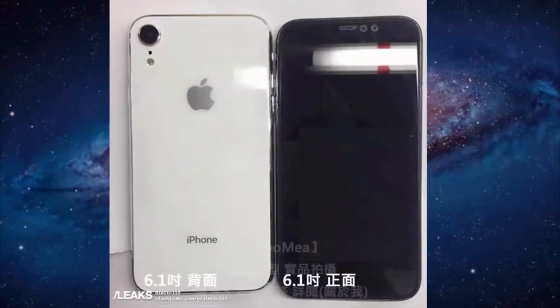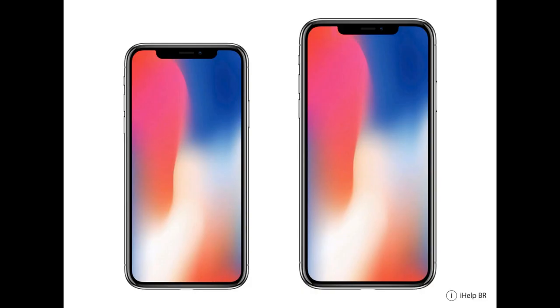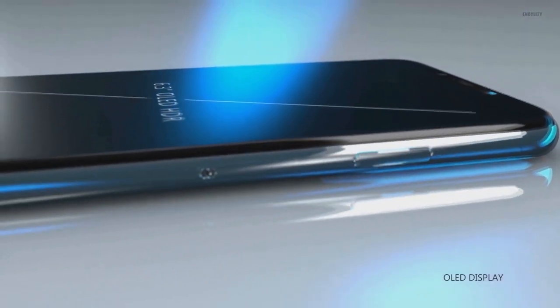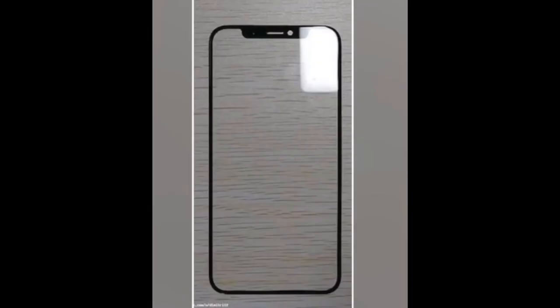New dummy models have appeared online showcasing the design of two new iPhone models. The 6.5-inch iPhone looks identical to last year's iPhone X. The dummy model confirms that the same button layout will be kept as compared to the iPhone X. The newer variant, the iPhone X Plus, will be much taller and larger with a larger screen and larger battery.